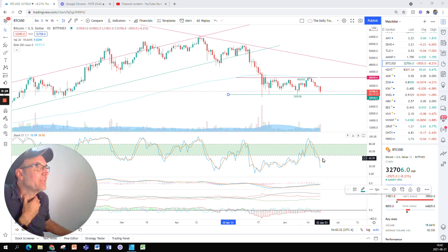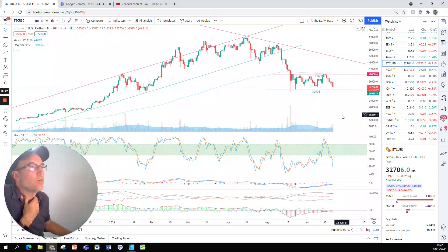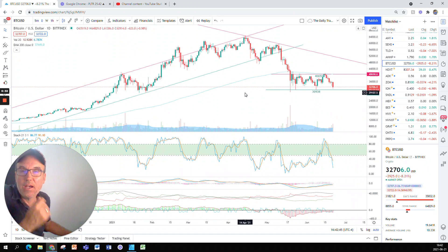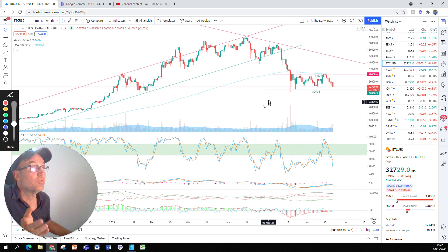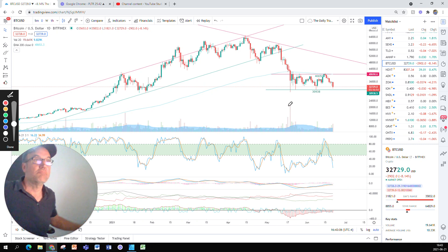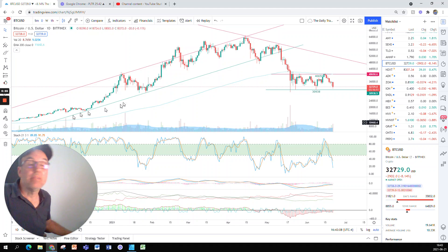Bitcoin is currently at $32,706. The market is open, of course. This is the first time I am doing a technical analysis for Bitcoin — I usually do a daily technical analysis for Tesla and also Palantir. Please tell me if you want me to do more. This is the first video I'm doing, so please like, subscribe, and comment. If I see enough traction, I'm going to keep doing it — maybe daily also.